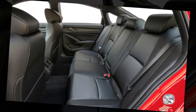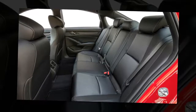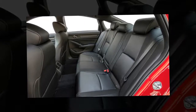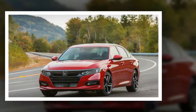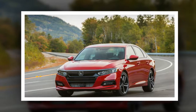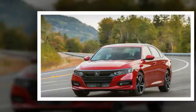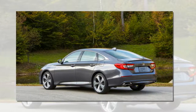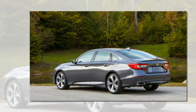A base 2018 Accord LX 1.5T starts at $23,570 — $315 more than the outgoing base model, though the now-standard Honda Sensing was a $1,000 option on the 2017 models. The least expensive way to get the larger engine is the $30,310 Accord Sport 2.0T. Both 1.5T and 2.0T models are available with a manual transmission. A fully loaded Accord Touring 2.0T comes in at $35,800, $2,000 more than the same model with the base powertrain. Like all Hondas, there are no options — just features packed in with trim levels.